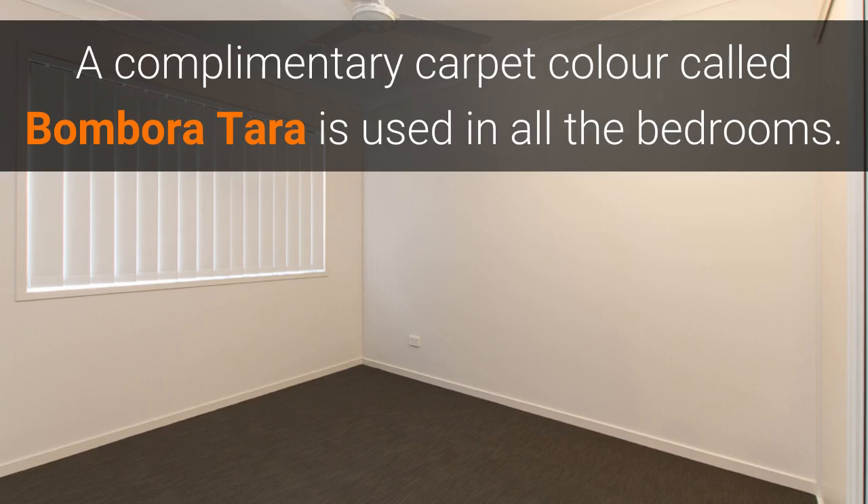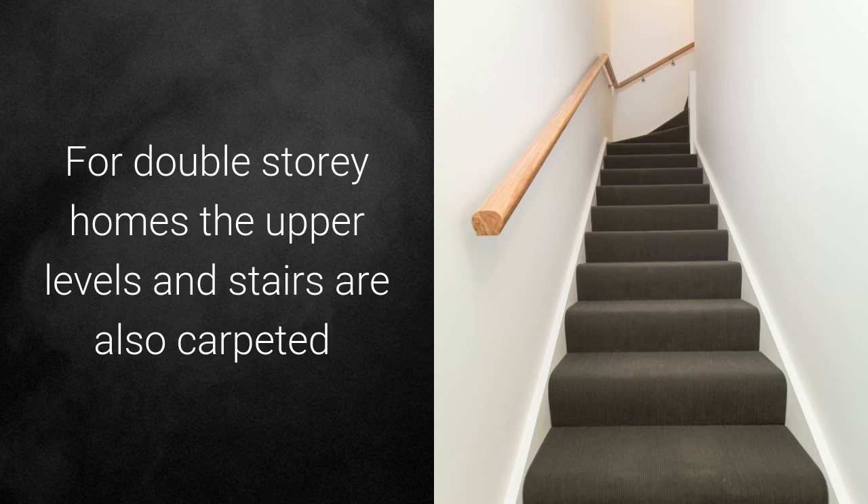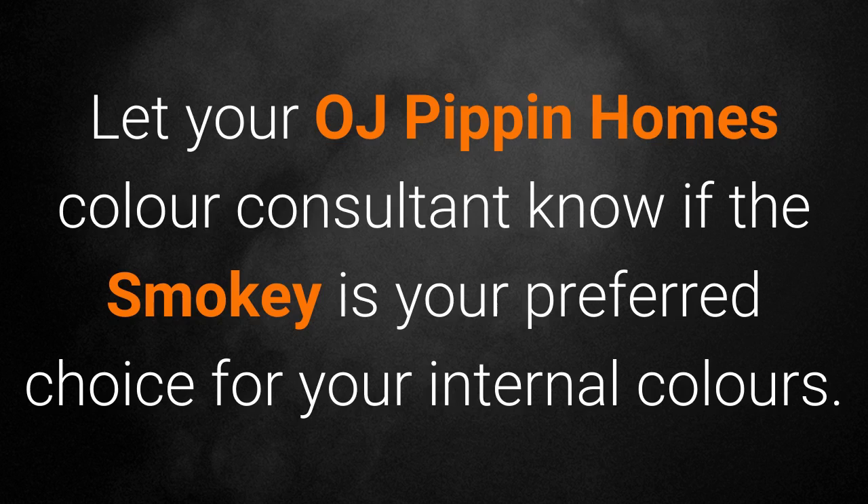A complementary carpet colour called Bombaratara is used in all the bedrooms. For double storey homes, the upper levels and stairs are also carpeted. Let your OJ Pippen Homes colour consultant know if the Smoky is your preferred choice for your internal colours.